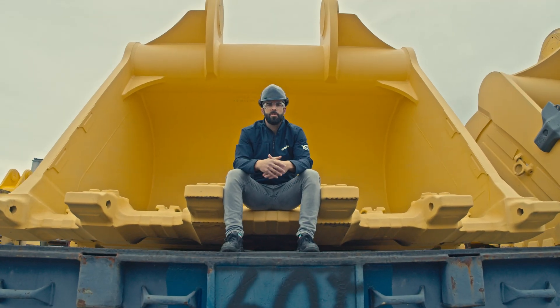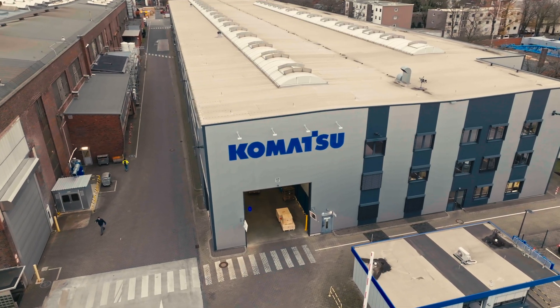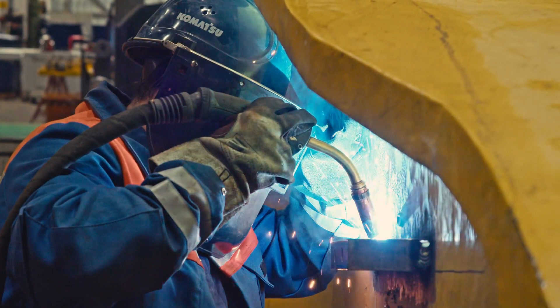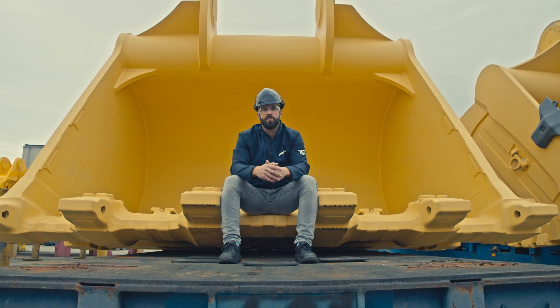Welcome to Komatsu Mining Germany here at our plant in Düsseldorf. In Düsseldorf we produce and assemble ultra-large hydraulic excavators in the range of 250 tons up to 773 tons. Let's start our journey and have a closer look at the production and assembly of the PC-4000.